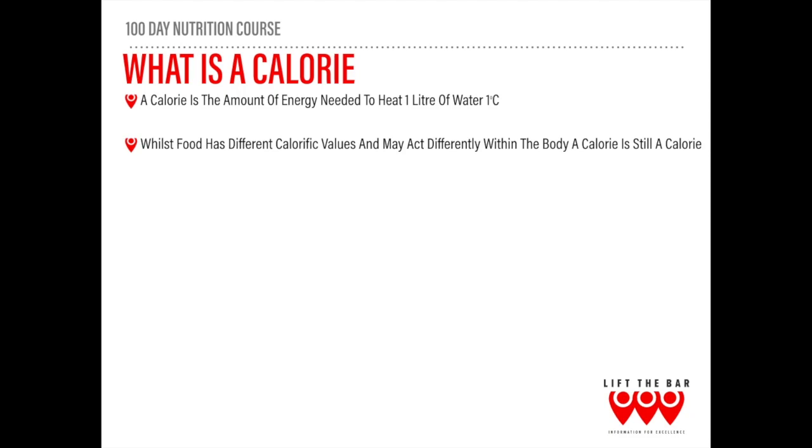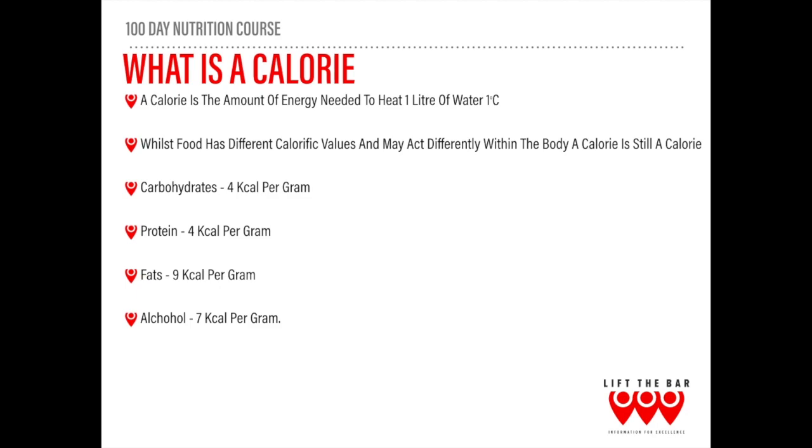Whilst food has different caloric values and may act differently within the body, a calorie is still a calorie — and we're going to explain this more as we go through the course looking at the calories in, calories out model. Briefly: carbohydrates have four calories per gram, protein has the same, fat has nine calories per gram, and the fourth source of energy that we often neglect is alcohol, which has seven calories per gram. We have a whole talk on this later on.